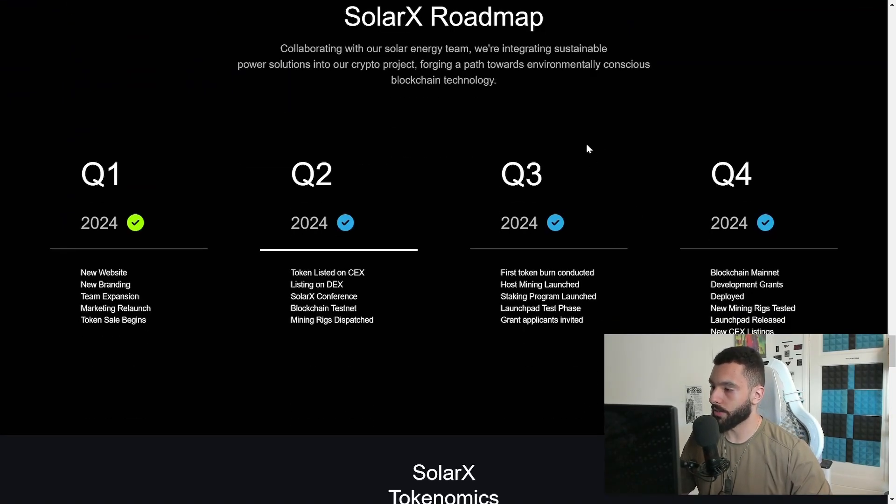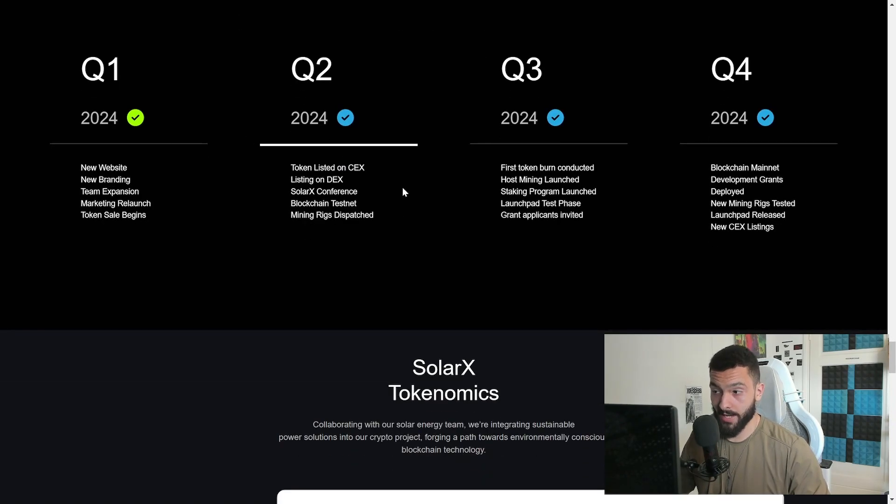For the roadmap: Q1 2024 included a new website, brand and team expansion, marketing relaunch, and token sale — already checkmarked. Q2 2024 covers token listing on DEX, which they are working hard towards, with a listing coming soon. Q3 includes the first token burn, host mining launch, staking program launch, launchpad test phase, and grant applicants invited. Q4 covers blockchain mainnet, development grants deployed, new mining rigs tested, launchpad released, and new DEX listings. I hope they expand the roadmap further.